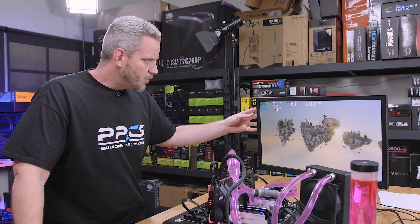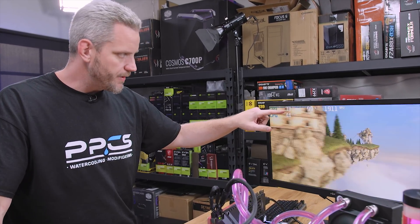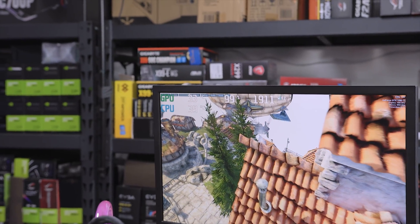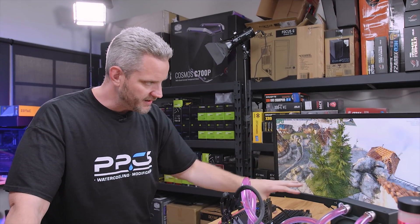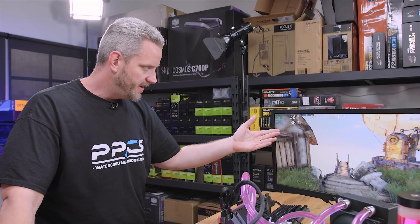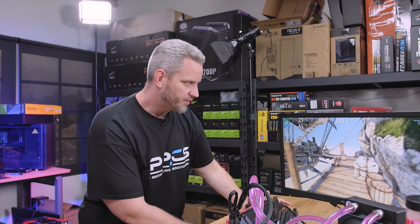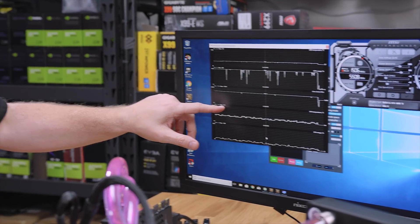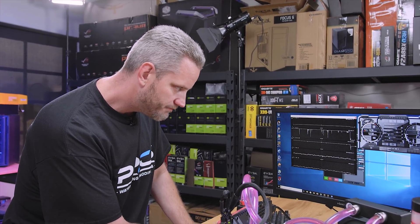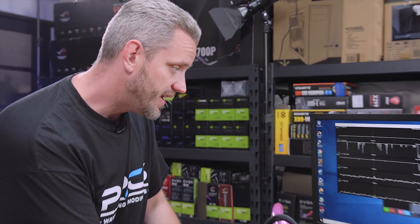We've been running for about 15 minutes. The GPU temperature is sitting at 33C, going between 32 and 33 — that's pretty much where it's maxed out. The CPU temperature is harder to gauge because it's fluctuating a lot depending on the scene and FPS — right now it's at 150 FPS. Our GPU max temp was 33C. I forgot to clear the previous readings from the last test, so there's still a 72C max showing from before.